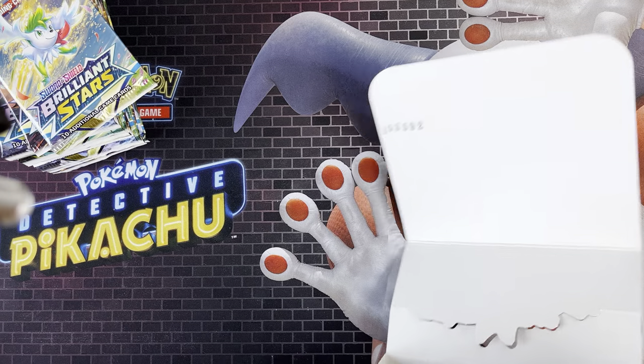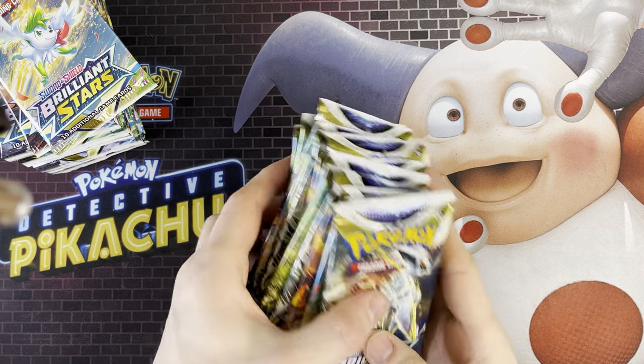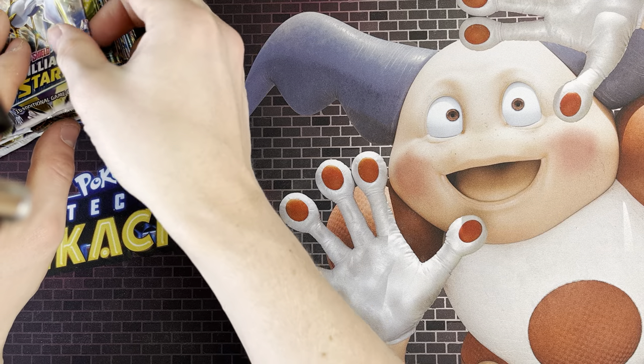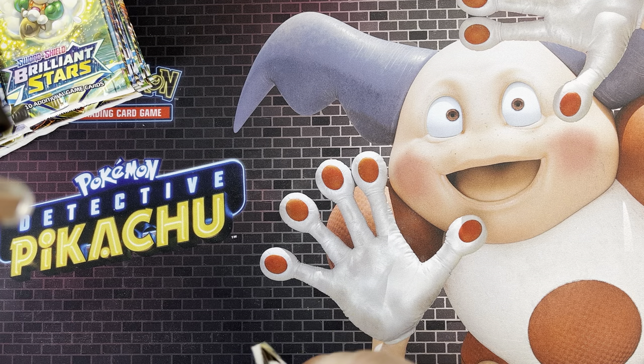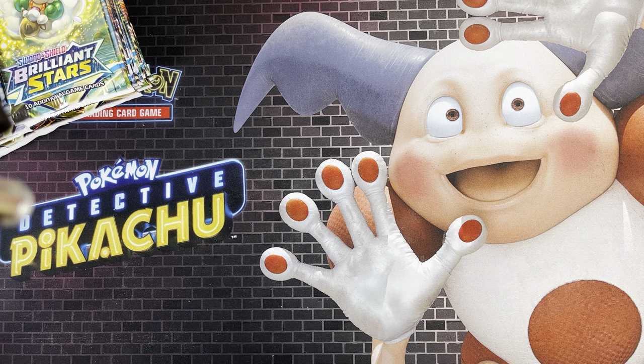It's 36 packs today, I'll just pull them all out at the top and get rid of the box. This box cost me £135 for 36 packs. I'm wanting at least eight pulls - it might not be possible but we'll see.